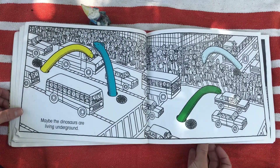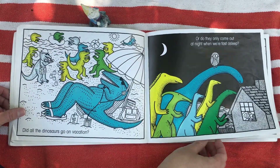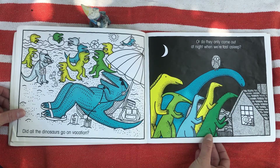Maybe the dinosaurs are living underground. Did all the dinosaurs go on vacation? Or do they only come out at night when we're fast asleep?